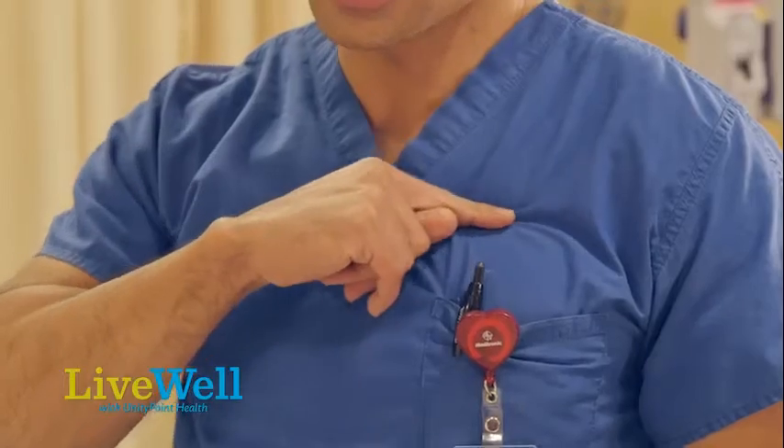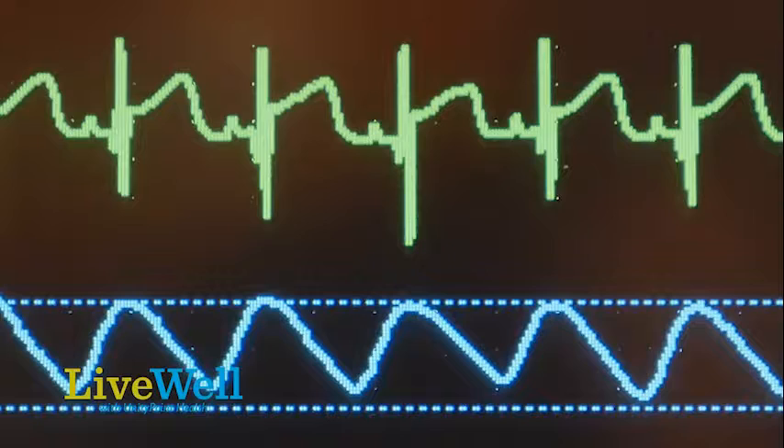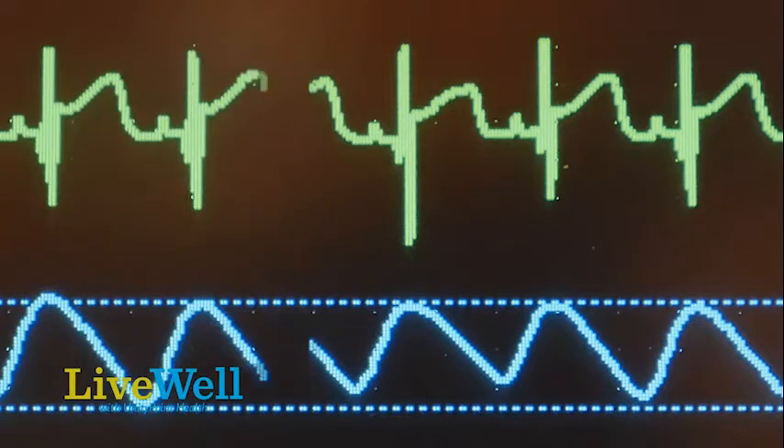The computer chip will analyze those beats, analyze their rate and the correlation between the beats of the upper and the lower chamber, and then would interfere and send the signal to induce one of these chambers to beat when it thinks that the rate is not appropriate.